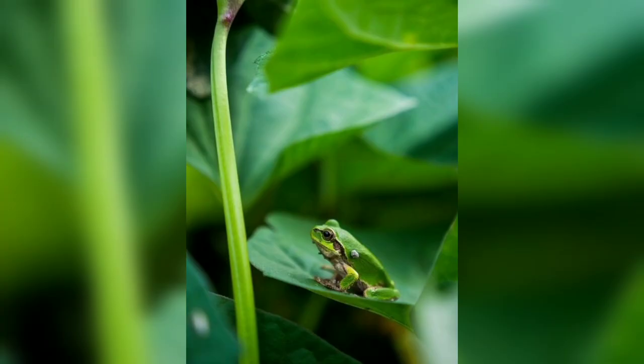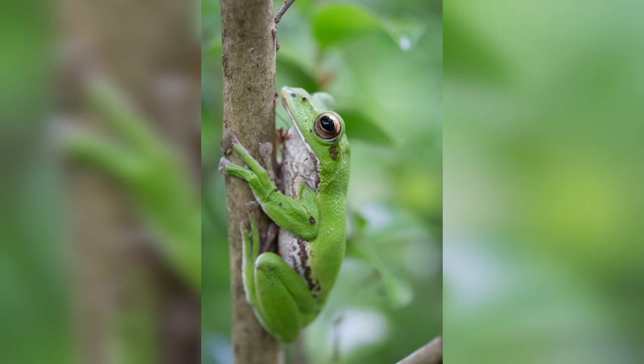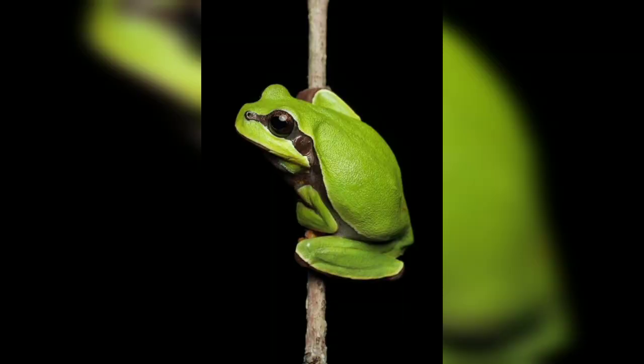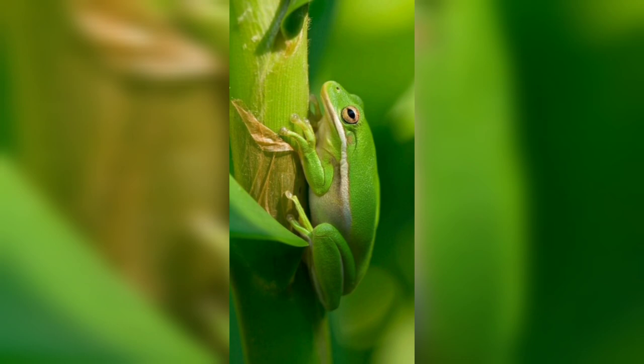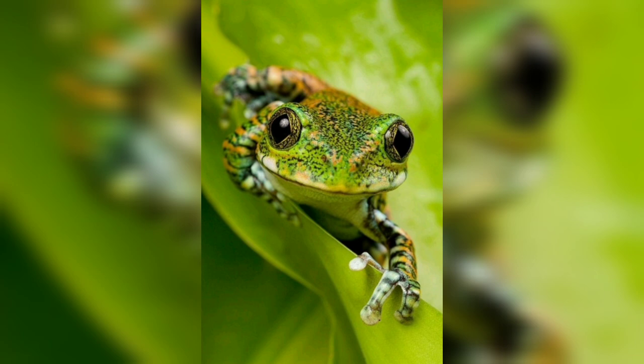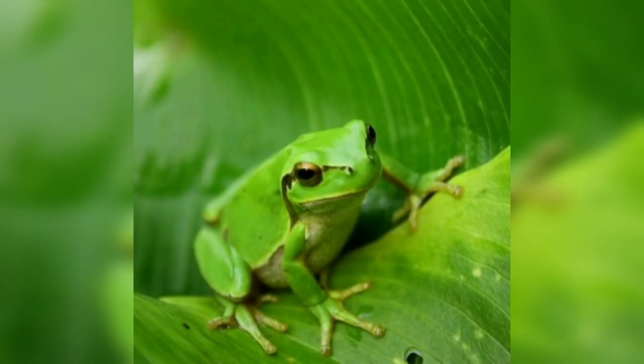The Green Frog is a medium-sized frog, with individual frogs ranging in length from 2.5 to 4 inches. Females are generally larger than males, but both sexes share similar physical characteristics. The frog's body is robust and streamlined, with smooth skin that can range in color from bright green to dull olive or brown,